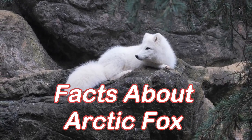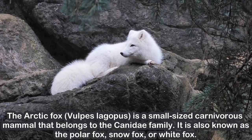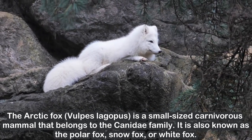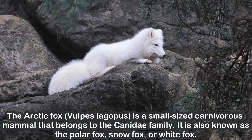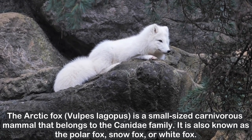Facts About Arctic Fox. The Arctic fox, Vulpes lagopus, is a small-sized carnivorous mammal that belongs to the Canidae family. It is also known as the polar fox, snow fox, or white fox.